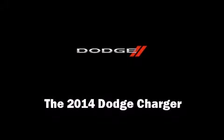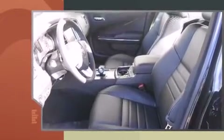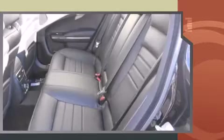Discerning drivers will appreciate the 2014 Dodge Charger. This four-door, five-passenger sedan is ready to drive off the showroom floor. It features an automatic transmission, rear-wheel drive, and a refined six-cylinder engine.